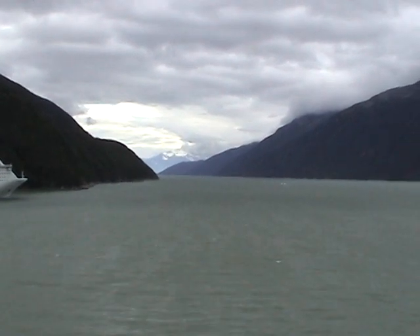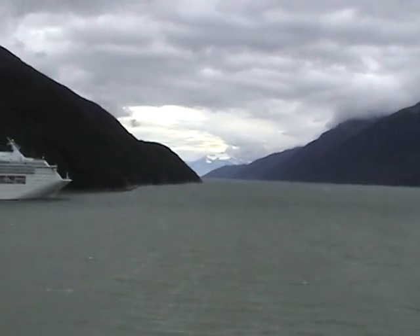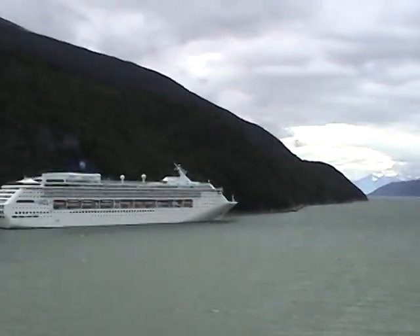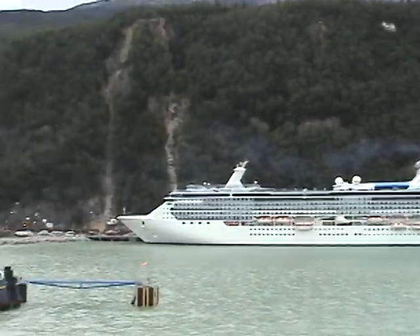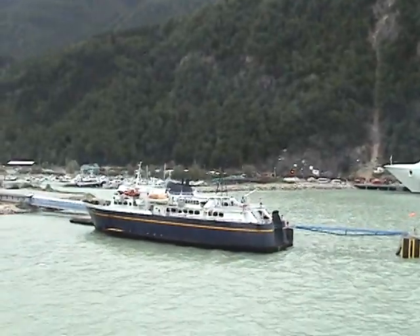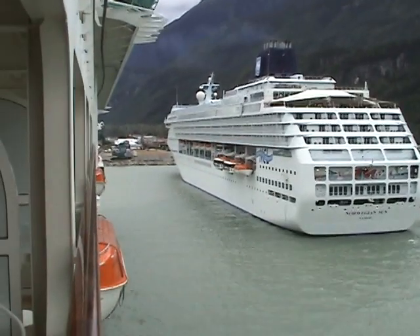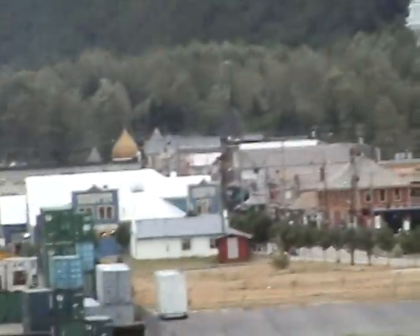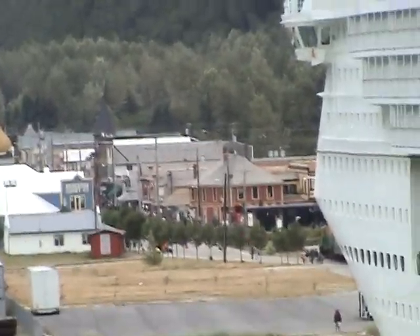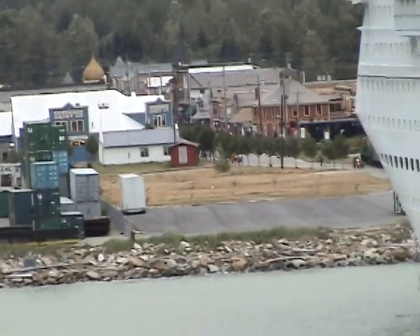This is the bay that Skagway is in. We're docked here with other cruise ships — that's four cruise ships in total, each able to hold 2,400 passengers. That's 12 times the population of Skagway, which is 800.